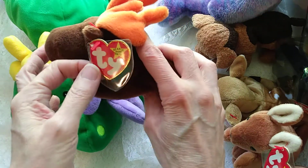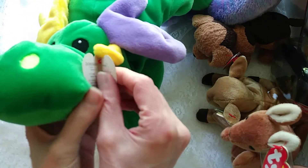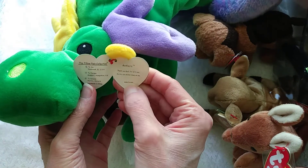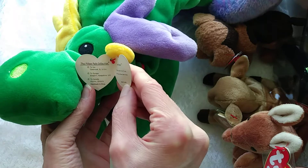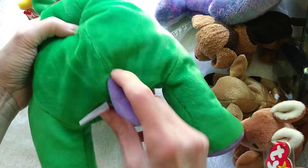You can see he has a tag protector. And another cute moose, very colorful, very festive, and his name is Antlers. Interesting, there's no year on this tag here, and I'm going to put a tag protector on him.